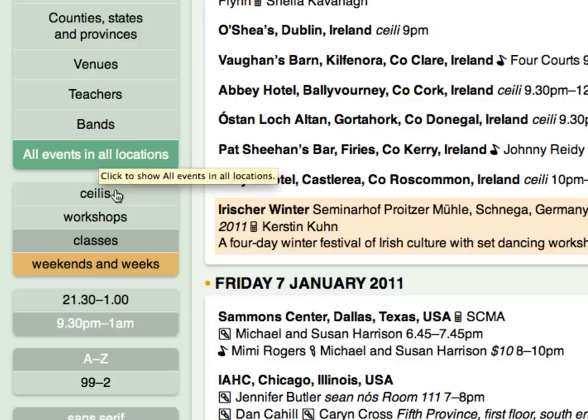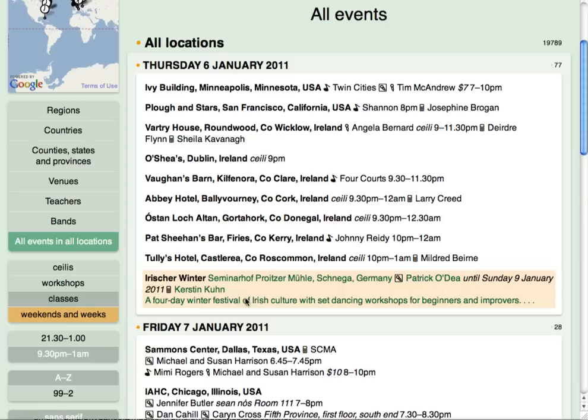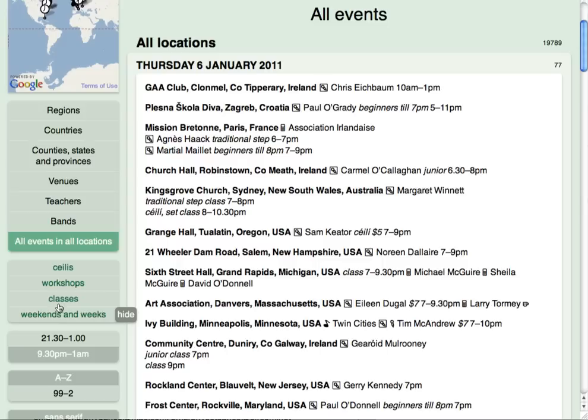The next four options can also help you find what you're looking for. Notice how Weekends and Weeks is highlighted in orange — this corresponds to the orange highlighting on events. If you want to highlight only the Ceilidhs, just click here and they all appear in orange. The grey highlight indicates that classes are hidden and not showing in the listings. If you'd like to look at the classes and highlight them in orange, just click Classes and they all appear. To eliminate the highlight, click again — now Classes appear normally.